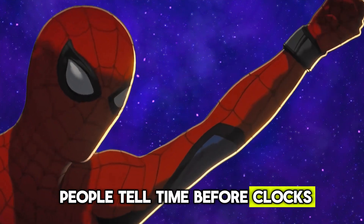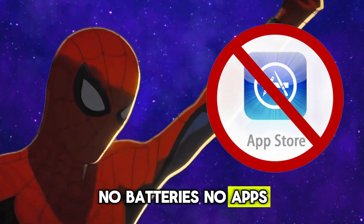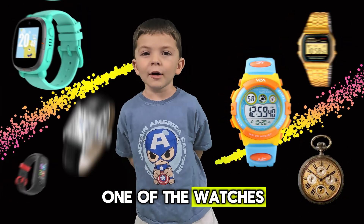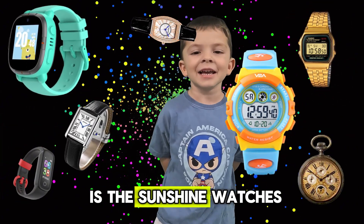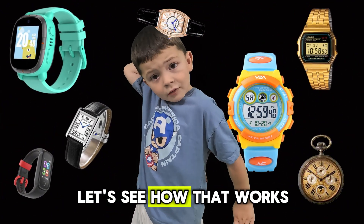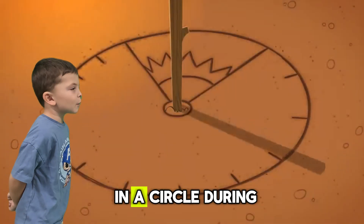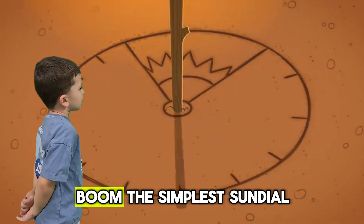But wait, how did people tell time before clocks? No batteries, no apps, no smart watches. Let us rewind time and check it out. One of the earliest ways is the sundial. If you stick a stick into the ground, its shadow will move in a circle during the day. Boom — the simplest sundial.